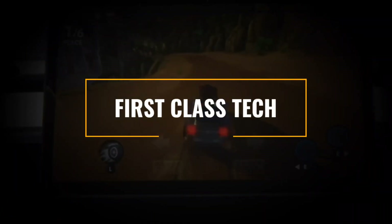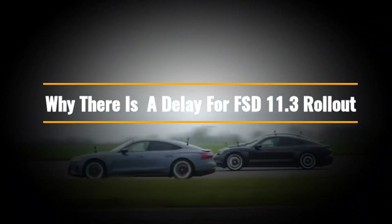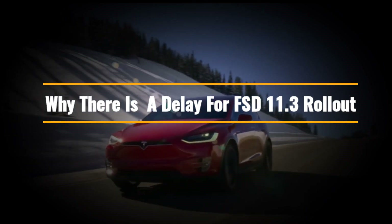Welcome to First Class Tech, and in this video, we will take a look at certain reasons why there is a delay for FSD 11.3 rollout.